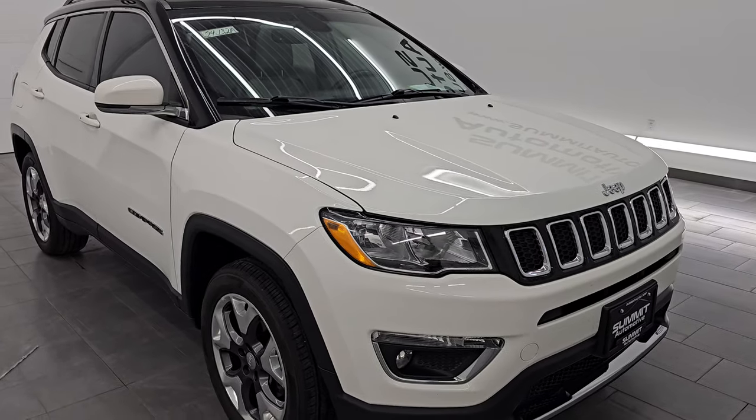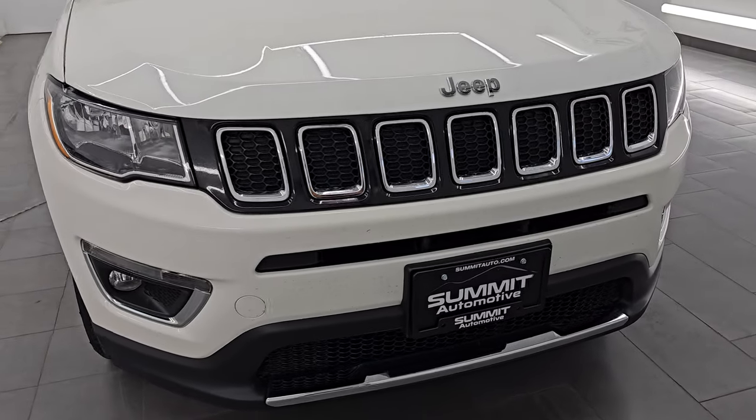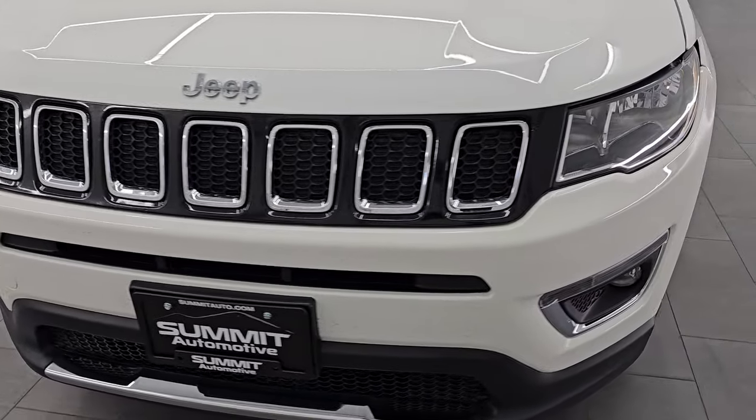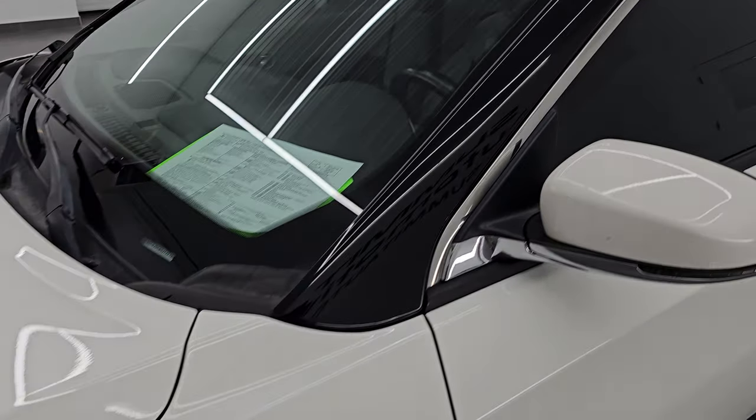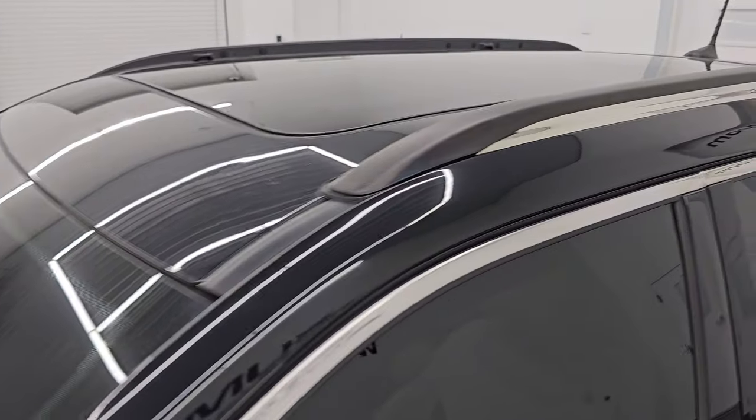This is a two-owner, clean title history, clean Carfax from right here in Wisconsin. I'm going to go all the way around in this video — inside, start it up, take a look under the hood, show you all the options, and give you the most accurate representation that I can of the vehicle.